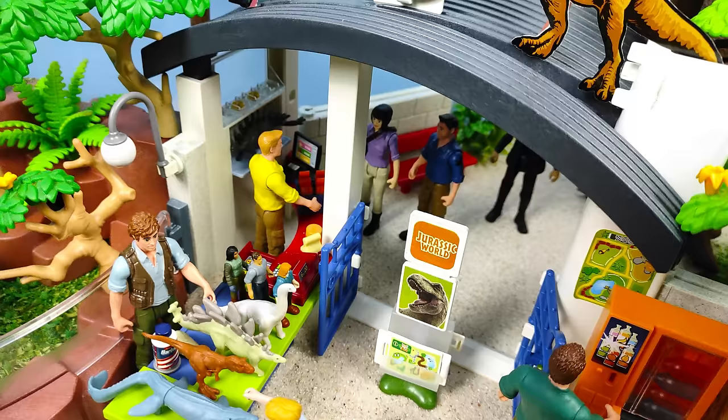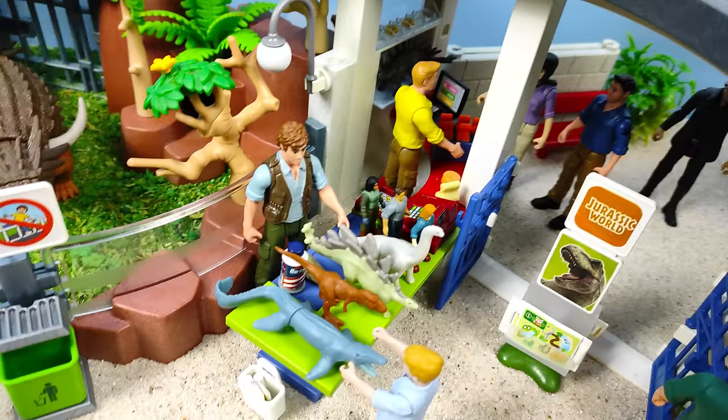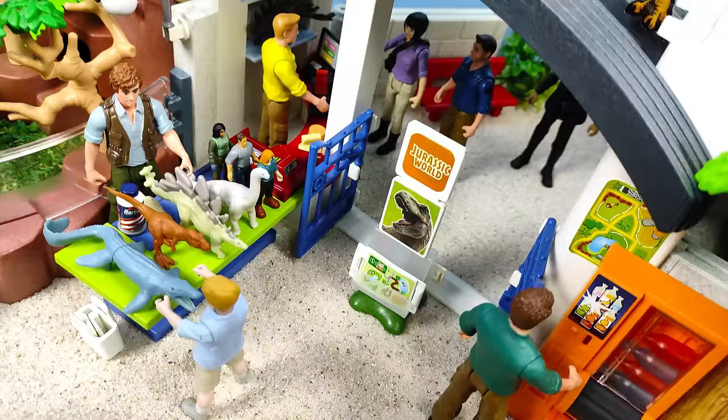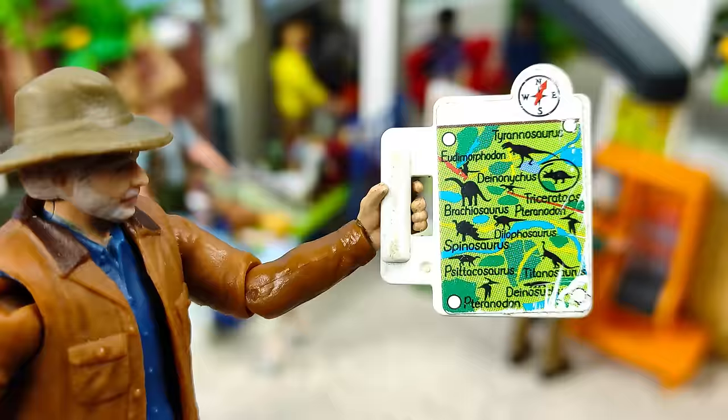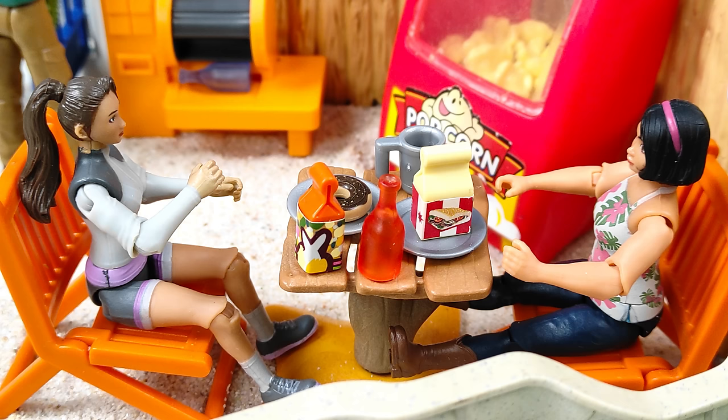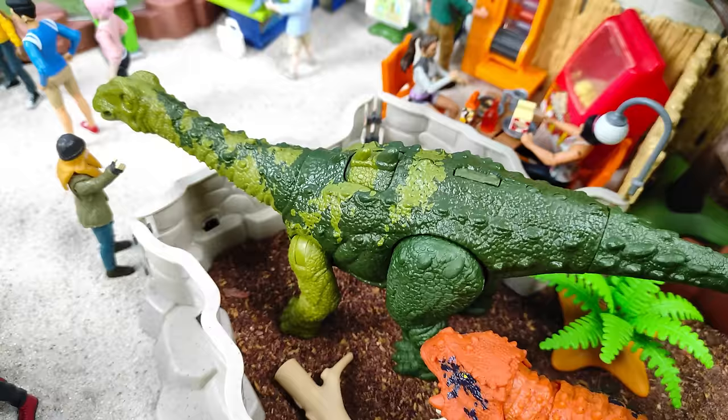Para poder iniciar con este paseo será necesario comprar las entradas. Por aquí tenemos lo que es nuestra recepción acompañada de esta fantástica tienda de regalos con bonitos juguetes temáticos. De este lado vemos un pequeño estante donde podremos tomar un mapa para no perdernos durante nuestro recorrido. Y por acá hay máquinas expendedoras, una de refrescos, otra de palomitas, así como también una mesa y sillas para tomar un rico almuerzo.